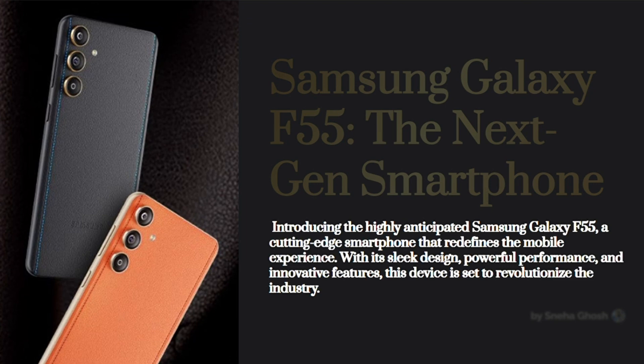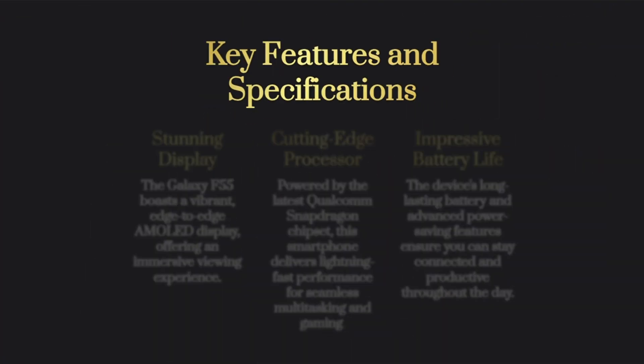The Samsung Galaxy F55 is indeed an exciting addition to the smartphone market and it brings several innovative features to the table. Let's explore why it's considered a turning point in innovation.